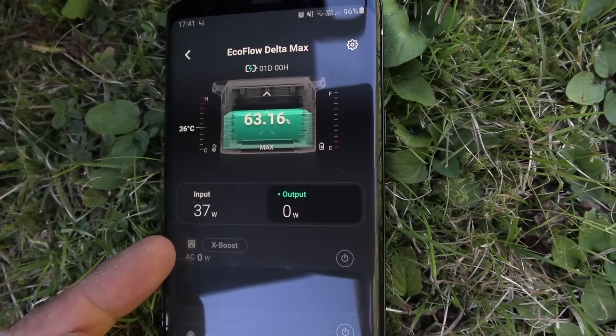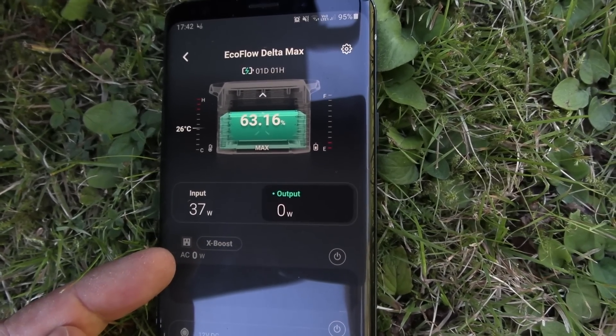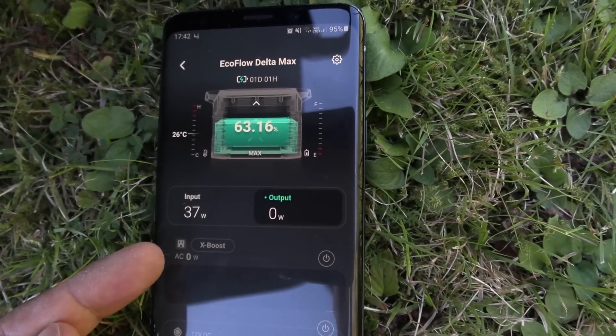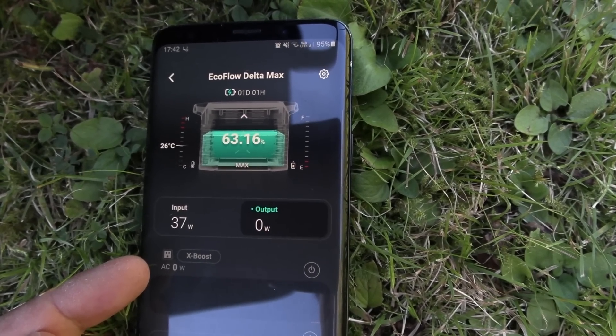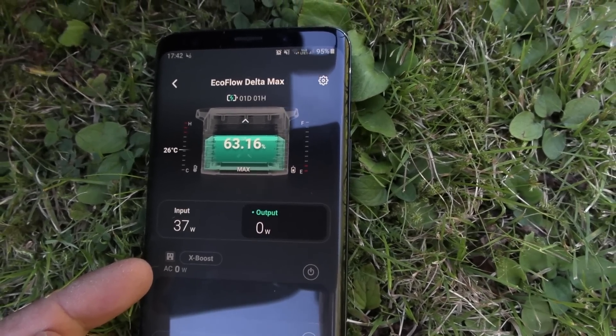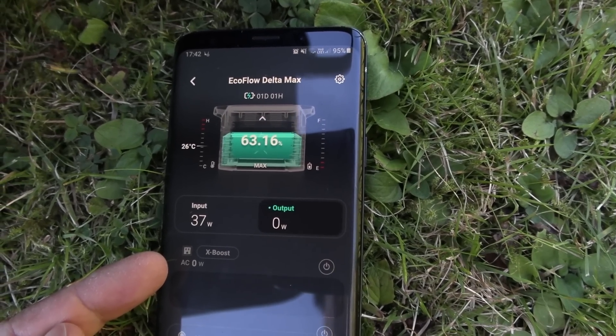If I angled the solar panel I'd probably get at least 50 watts, but we're keeping it flat. We're at 63 percent total — we've only gained 23 percent so far. Let's see how much more we can squeeze out before it ends.